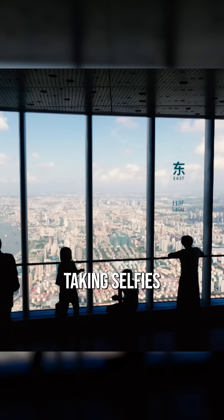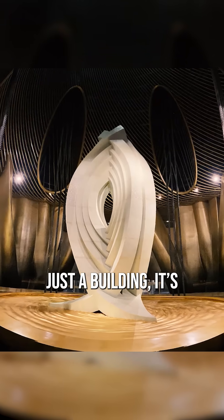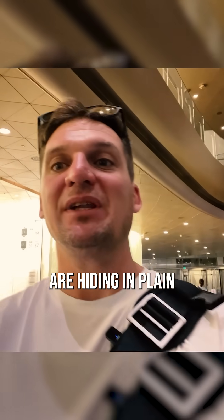So while everyone's taking selfies at the observation deck, you're missing the real magic. This isn't just a building — it's a vertical city, wrapped in a tornado-proof glass shell. Sometimes the best design secrets are hiding in plain sight.